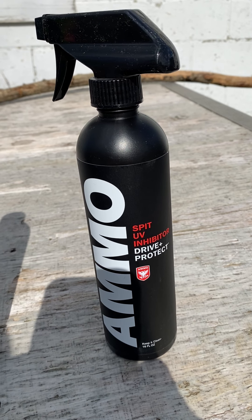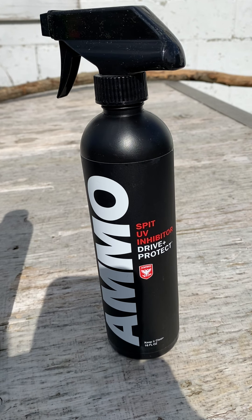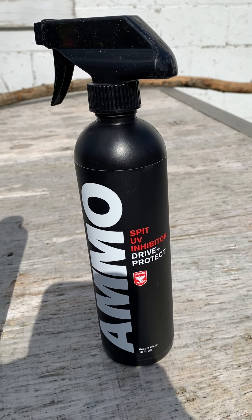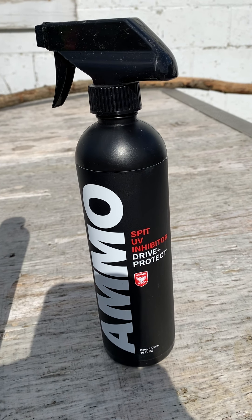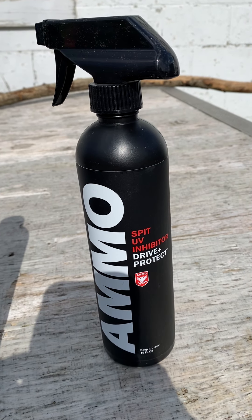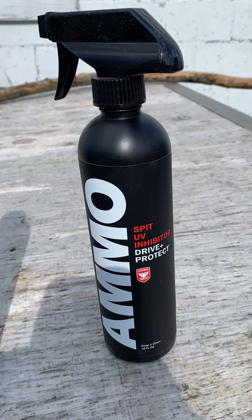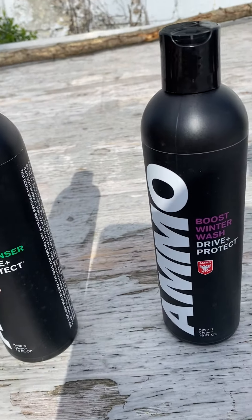Then we have the Spit UV inhibitor. This is basically a quick detailer — if you don't have access to a hose and want to touch up one spot on your vehicle, you spray it on and wipe it off. I've used it before and it works incredibly well. As Larry says in his videos, great to keep in the back of your truck, motorcycle, UTV, ATV. It can be used on glass, paint, chrome, and wheels.